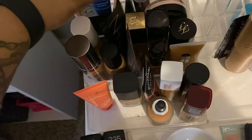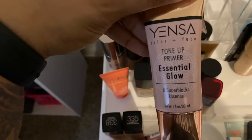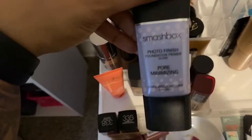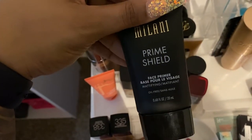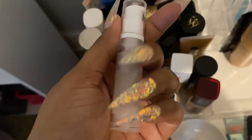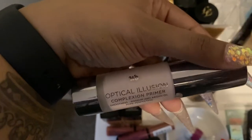These are my primers. The Too Faced Hangover Primer really just feels like a moisturizer — not crazy about that one. The Dr. Brandt Luminizer Primer is pretty good if you're looking to be glowy, and the IANSU Tone Up Essential Glow also has a little color to it, which I like. Always gotta have a Smashbox primer. The Milani Prime Shield is actually really good — I like this one a lot. There's one I've never even used that came in a subscription box — it's got a bunch of sparkles, so I don't know about that one.